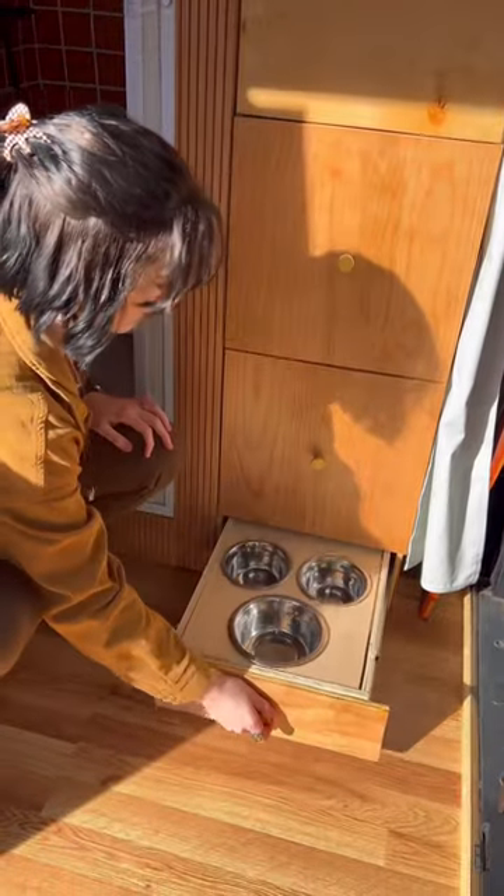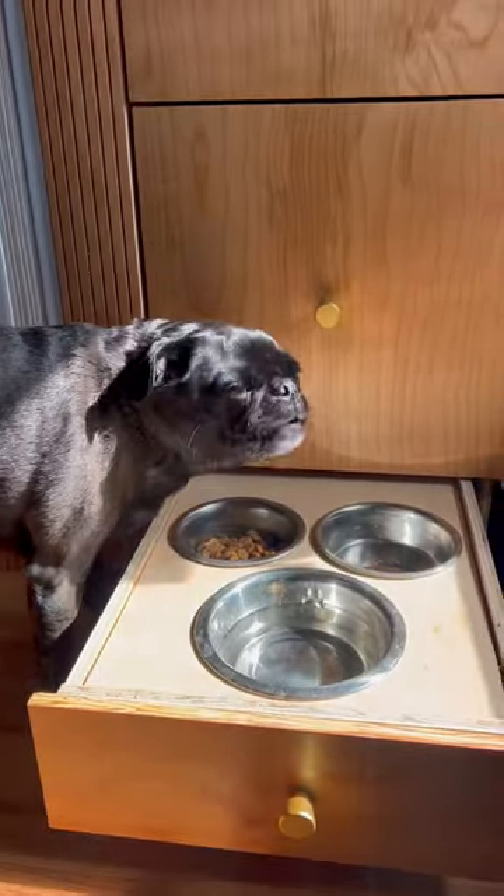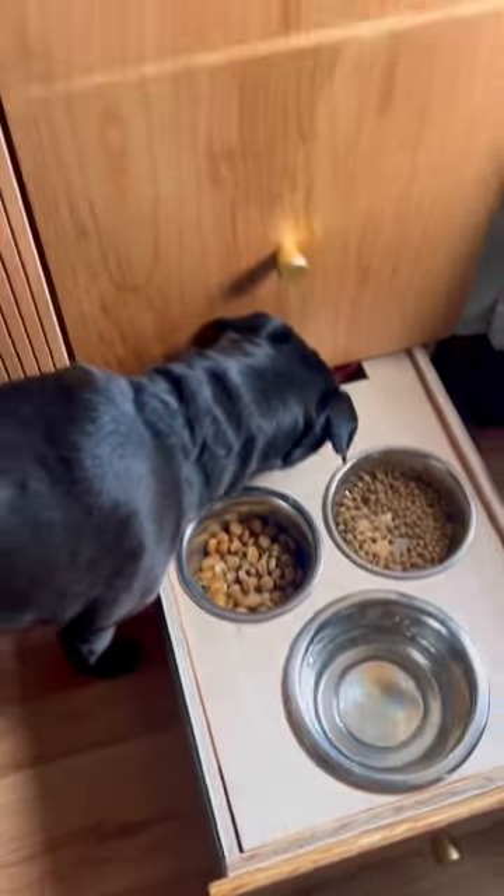First, we have this food and water bowl drawer that makes it really easy to put everything away when we're driving, and has a not so secret treat compartment.